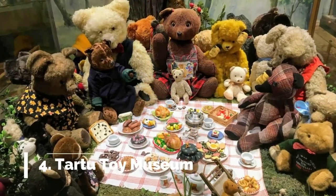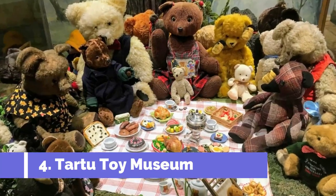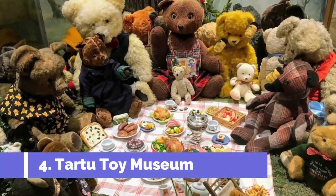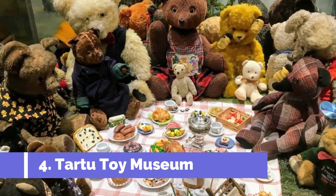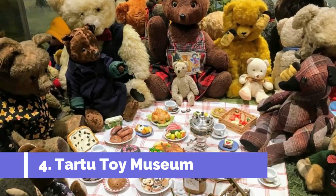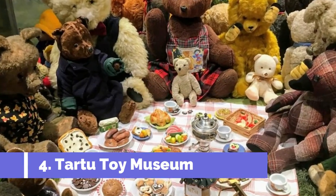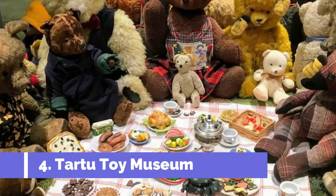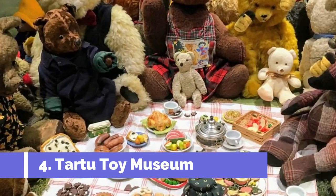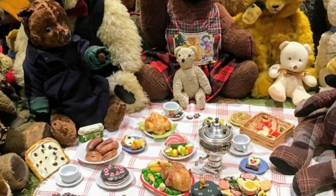Number 4: Tartu Toy Museum. The Tartu Toy Museum, located in the charming city of Tartu, Estonia, is a must-visit attraction for families and toy enthusiasts alike. Showcasing an impressive collection of over 10,000 toys, this museum offers a unique glimpse into the world of playtime. Established in 1994, the museum is housed in a beautifully restored 18th-century building, which adds to the overall charm and ambience.